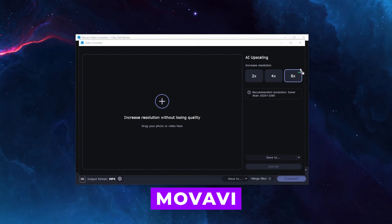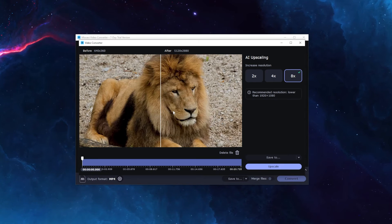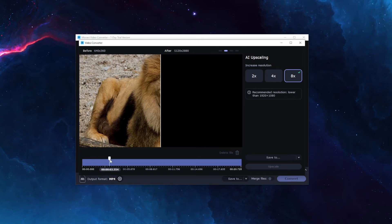And finally, number three: Movavi. It stands out as a top-tier video converter, boasting extensive format support and an intuitive interface.